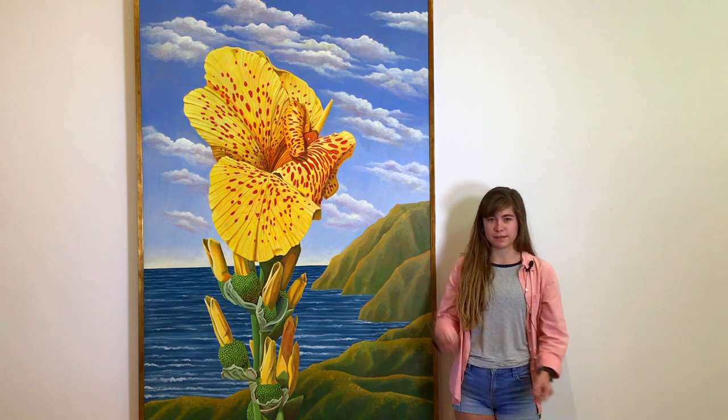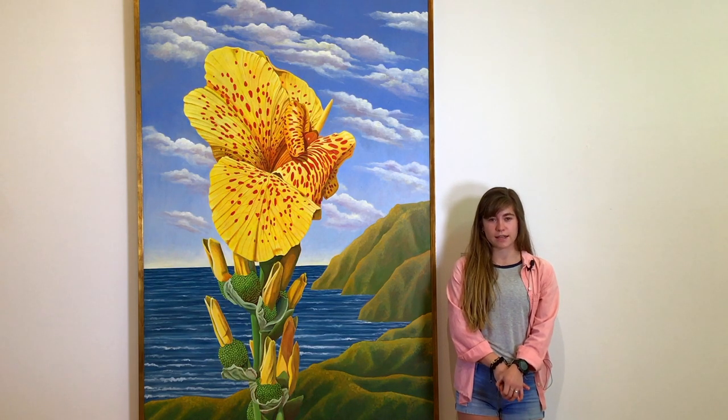Hi, I'm Abigail Stallender and I'm a third year studio art major. Today I will be talking about Dorothy Churchill Johnson's Joy Rising. A graduate of the University of Massachusetts, Dorothy Churchill Johnson has been a Santa Barbara working artist since 1976.